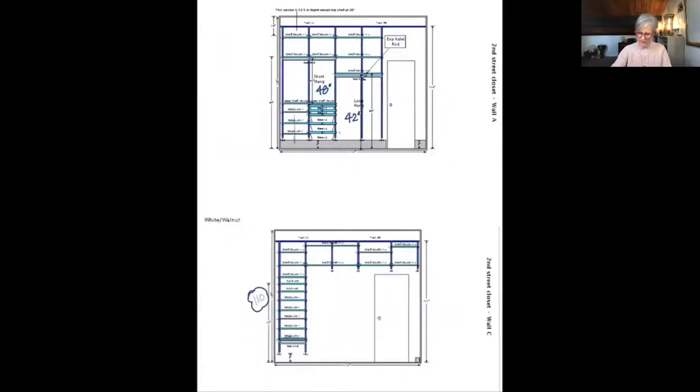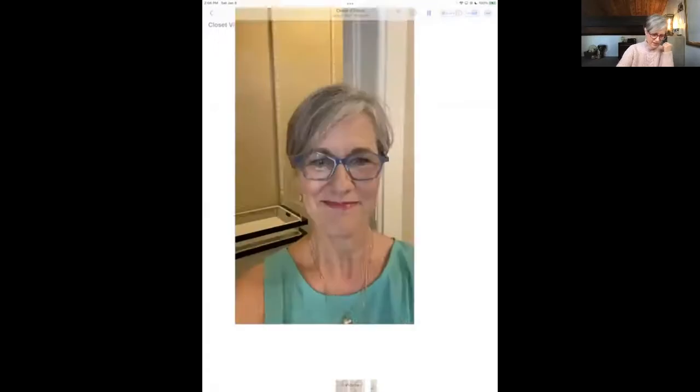I think this is a good point to show you the first video I took as we were doing this. Bear with me if it's choppy — it's going to play pretty smooth. Let's look at this from inside the closet.